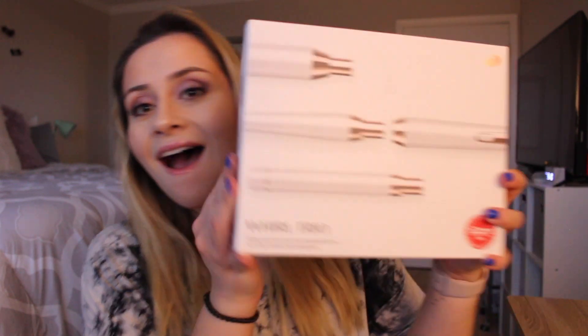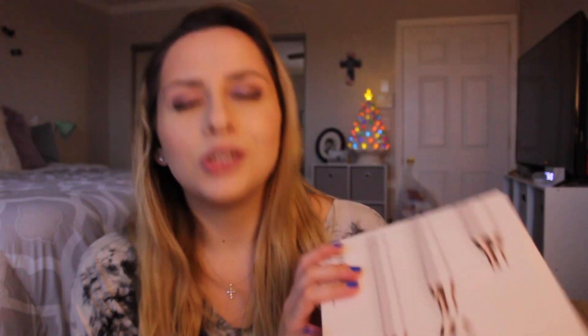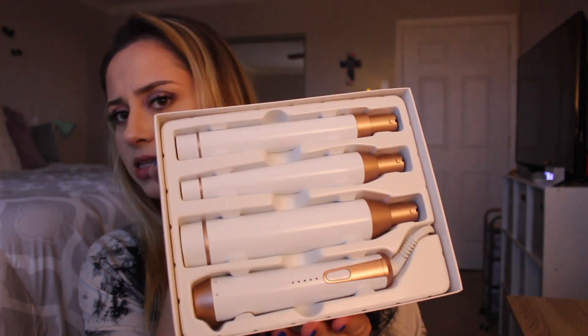Maybe the thing I'm most excited for — and I knew it was coming today because I ordered it last Friday and today is Wednesday — I washed my hair and left it like this because I was waiting for it to arrive. I got the T3 World Trio! I'm so excited. I'm going to go curl my hair with it as soon as I finish filming. It comes with three interchangeable barrels and the wands are so pretty — I just love it.